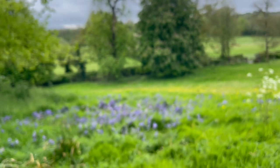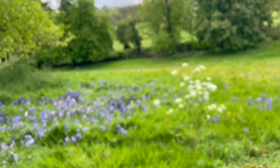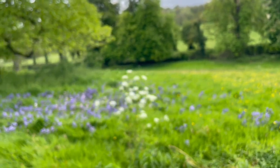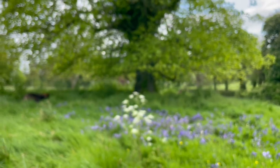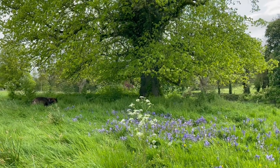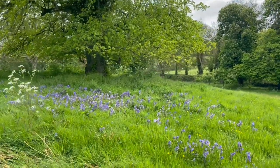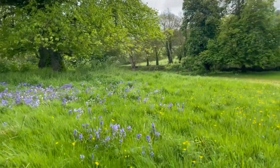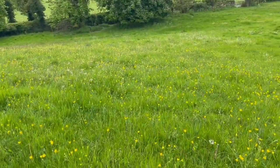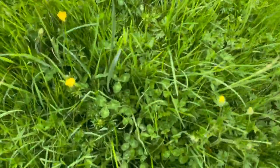Over here in the field, loads of bluebells — a great swathe of bluebells underneath this lime tree. So underneath this lime tree is a swathe of lovely bluebells. There's buttercups, there's grasses and clovers.